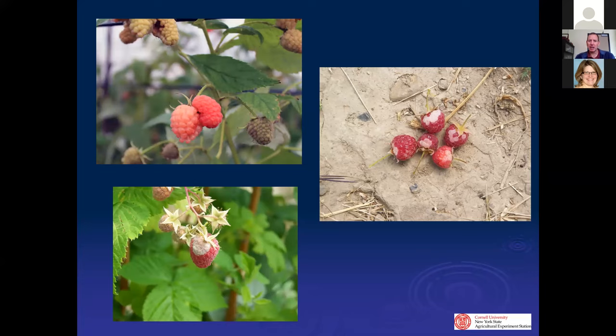Powdery mildew is another concern in high tunnels. When the humidity gets high in midsummer you can get powdery mildew problems on varieties like Canby and Nantahala — people don't want fuzzy fruit. Some black raspberries, especially Niwot in the fall, are also susceptible.